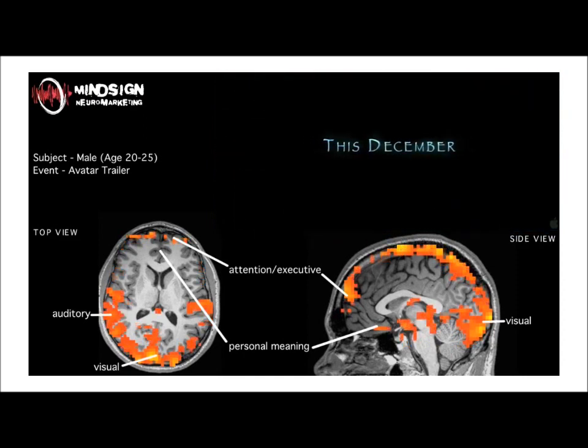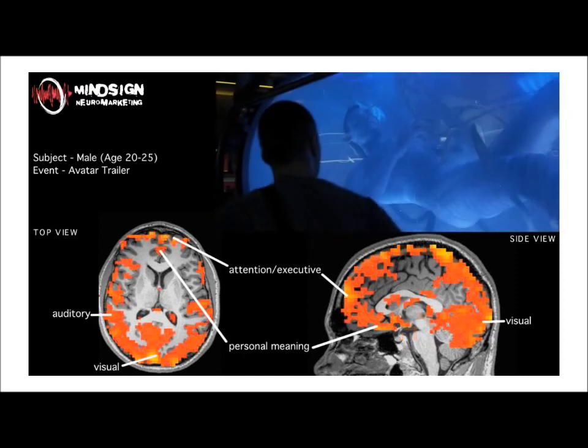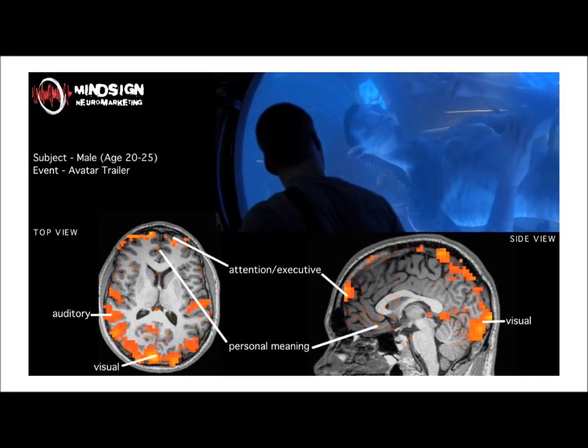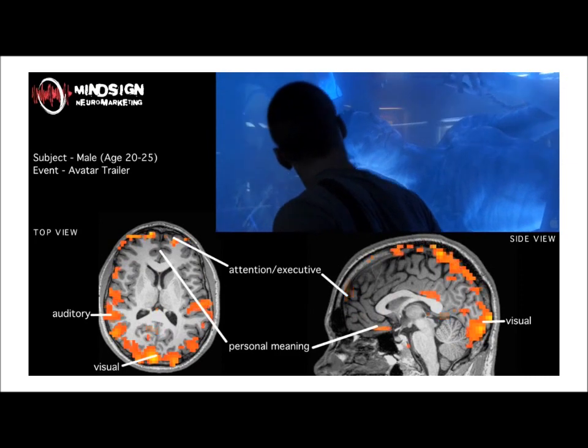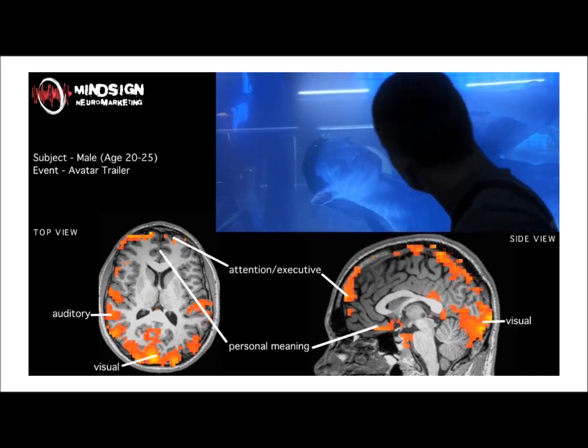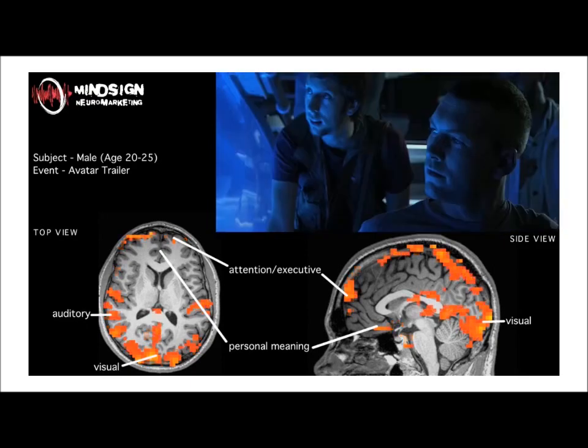The big trick, if you're a neuromarketing service provider, is to figure out what those patterns even mean. That's the secret sauce that they all talk about, and it's certainly questionable whether they all actually have a secret sauce that's worth sharing.